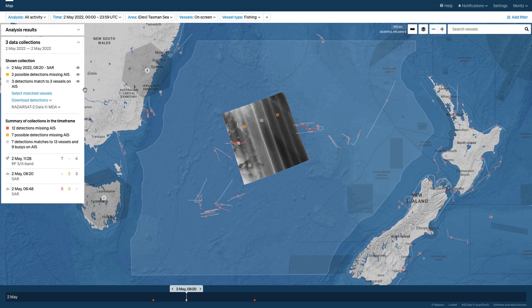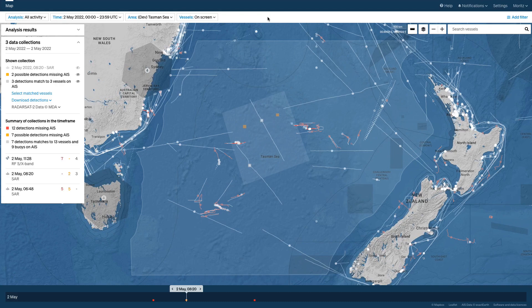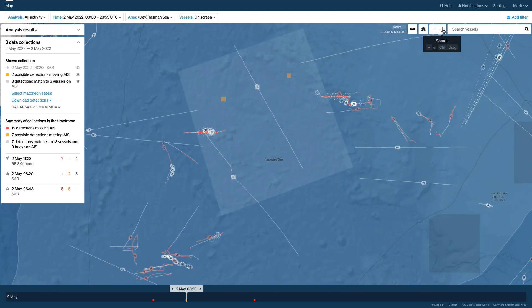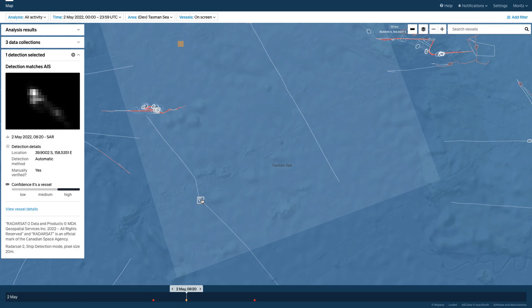Now I'll turn off the background SAR image to better see the underlying detections, and I'll also change the vessel type filter to show all vessels instead of just fishing vessels. We identify SAR detections which coincide with the known location of a ship using a white square. I'll zoom in a little more, and clicking on this white square provides the SAR image chip to give you an impression of what the signal looks like.